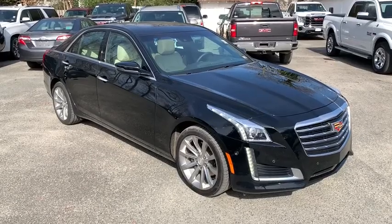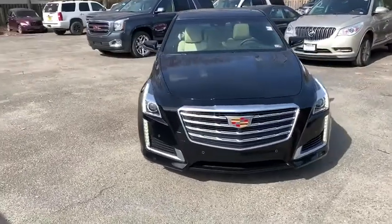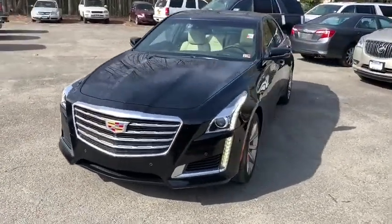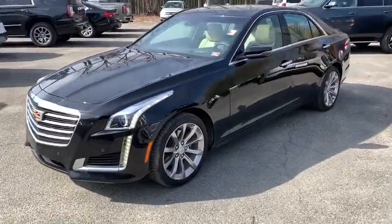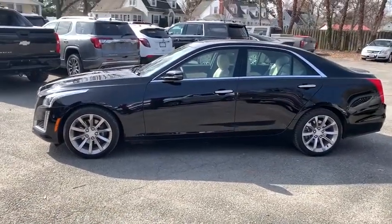Looking for the right vehicle? Check out the 2019 Cadillac CTS. The CTS is a well-sorted blend of all-American style and European-inspired tuning with a cutting-edge design. The luxury CTS blends elegant styling, performance, and exceptional fuel economy.